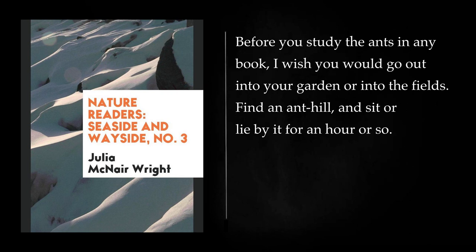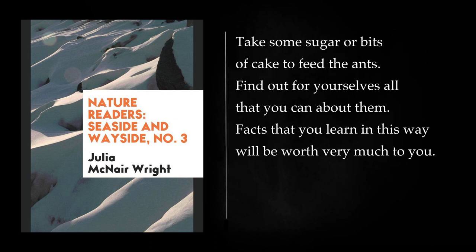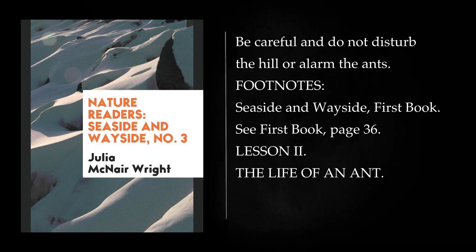Before you study the ants in any book, I wish you would go out into your garden or into the fields. Find an anthill, and sit or lie by it for an hour or so. Take some sugar or bits of cake to feed the ants. Find out for yourselves all that you can about them. Facts that you learn in this way will be worth very much to you. Be careful and do not disturb the hill or alarm the ants.